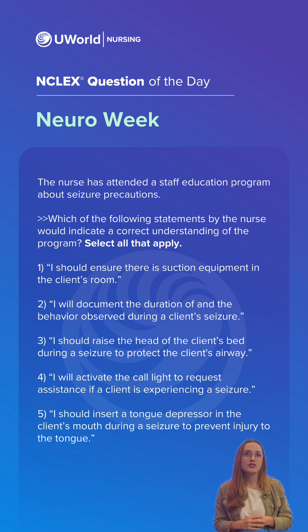Our incorrect options are option three: the client should be placed in a side-lying position with the head of the bed flat, not elevated, to reduce the risk of the tongue occluding the airway. And then option five: the nurse should never place anything in the mouth of a client experiencing a seizure, because clients may clench the jaw involuntarily. If there's an object in there like a tongue blade, it can break or dislodge, choking the client or damaging the teeth.